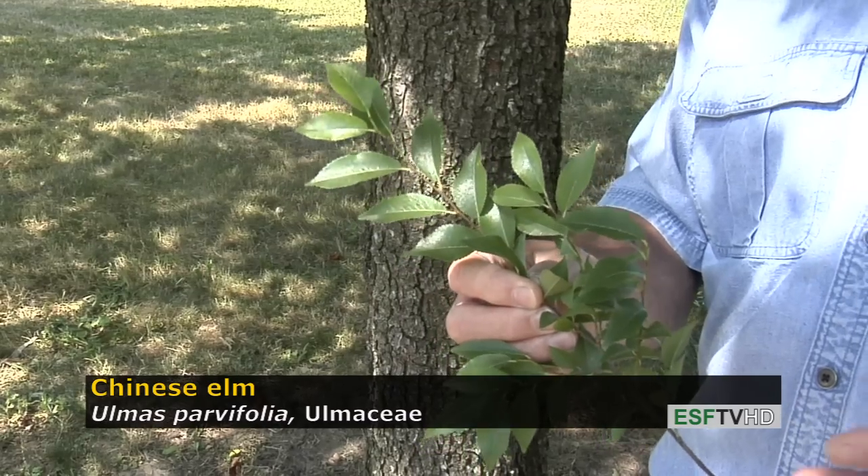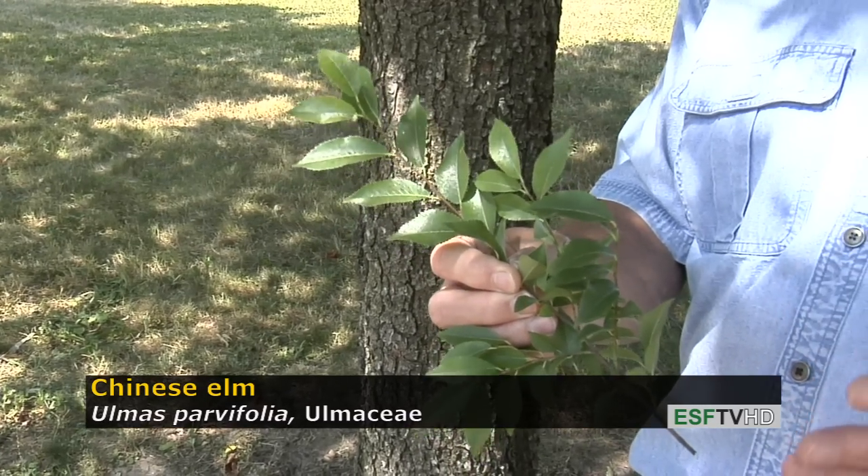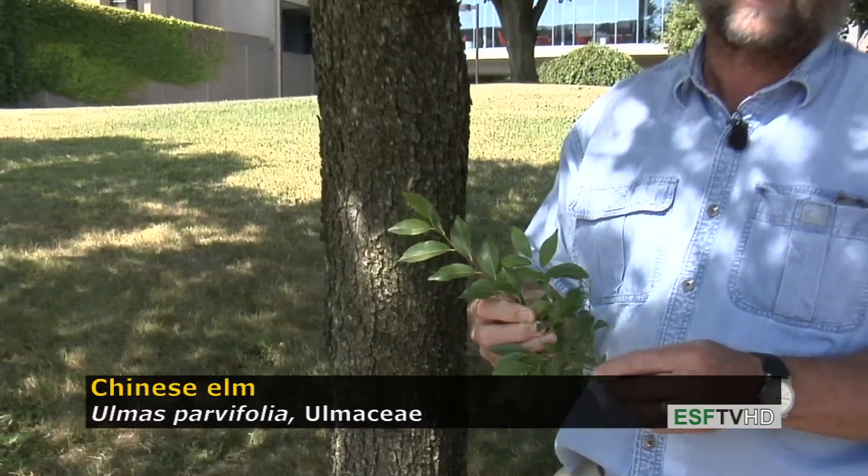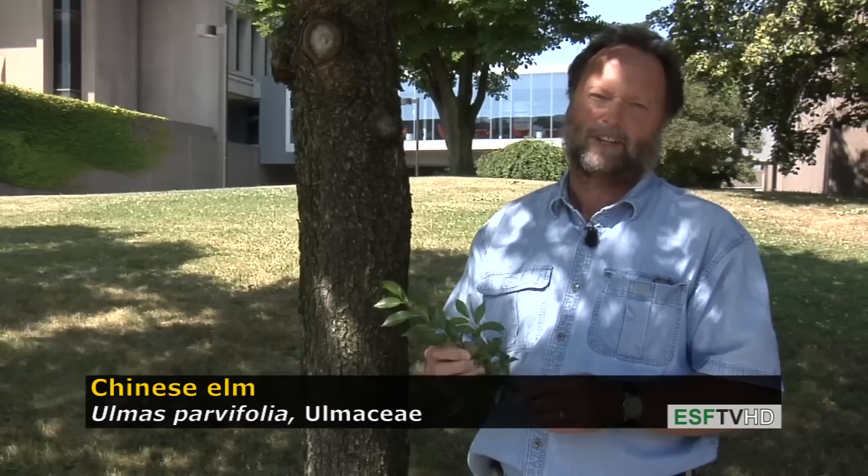The Chinese Elm flowers and fruits in the late summer to early fall, unlike almost every other Elm in the Elm genus. Most Elms flower very early in the spring.